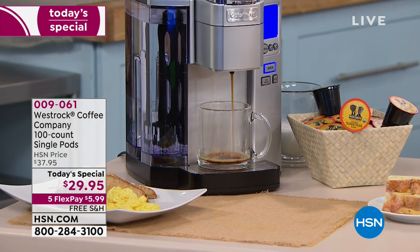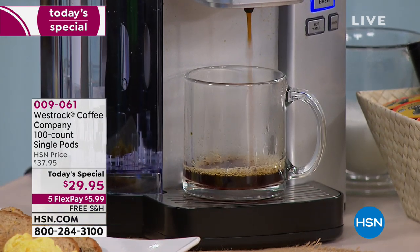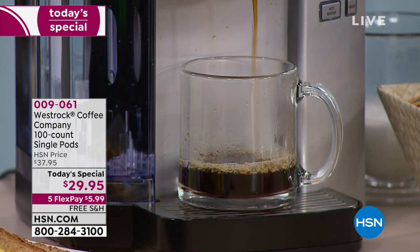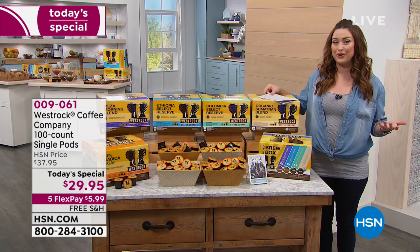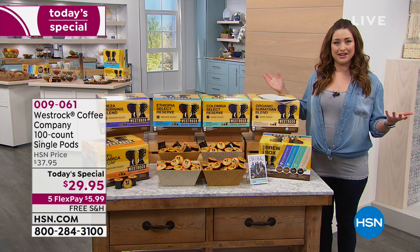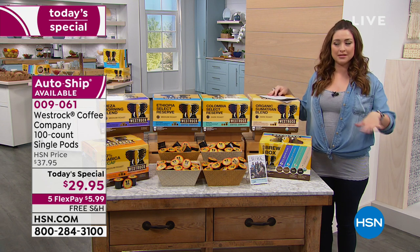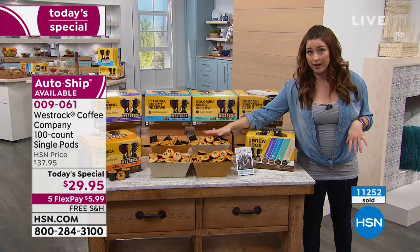Take a look at how your mornings are going to get so much better thanks to West Rock Coffee. You are going to brew the most delicious cup of coffee that we truly say is farm to cup because West Rock works with the farmers around the entire world to bring you the most delicious, unique, amazing cup of coffee. We're thrilled to have this today as our very best buy of the day. Over 11,000 of you have already picked up your 100 cups of coffee.